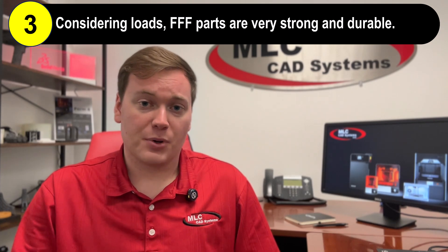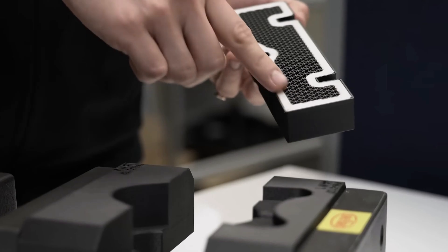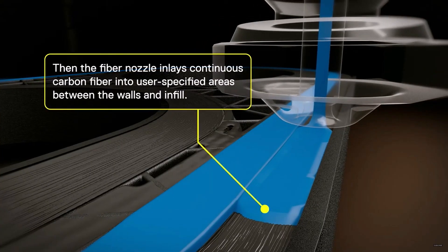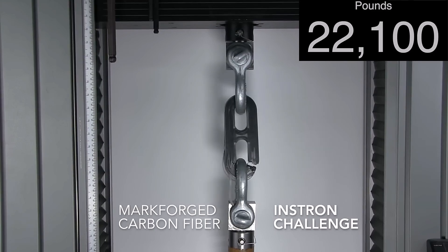If you need strong parts, FFF printers have got you covered. They are capable of printing in the strongest thermoplastics, like polycarbonate and PEEK, and can produce composite parts too. Markforged has the patent on continuous fiber reinforcement, which means their printers can lay down continuous strands of carbon fiber, fiberglass, or Kevlar into as many layers of the part as you desire. Combine that with the carbon fiber-filled nylon base material and you get stiffness on par with 6061 aluminum. Besides stiffness, there are plenty of FFF plastics that are highly resistant to harsh chemical and thermal environments, as well as UV exposure.